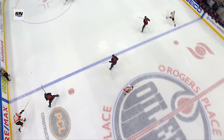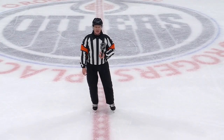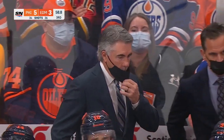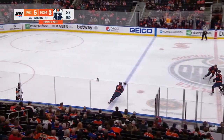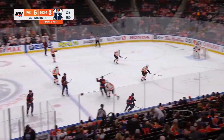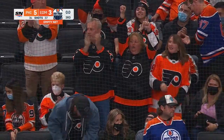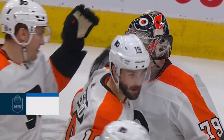After review it's determined the play was onside — therefore we have a good goal. There is no penalty on the play; this is a situation room review. Now with 5 seconds to go — McDavid one last dump in and that will do it. For the first time this season Edmonton takes the loss, and the Oilers miss out on an opportunity for their first 6-game winning streak in 6 years.